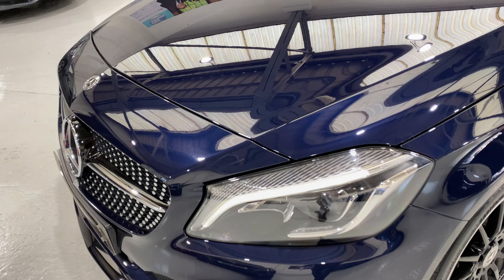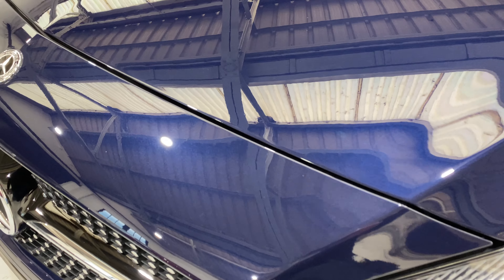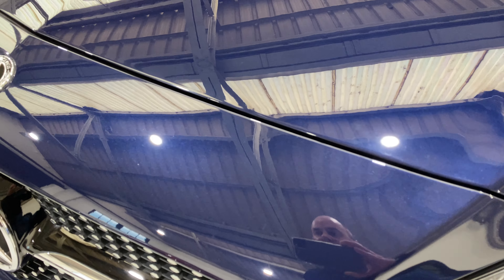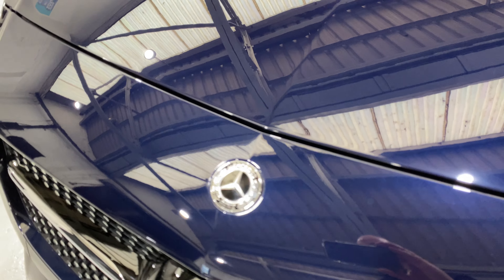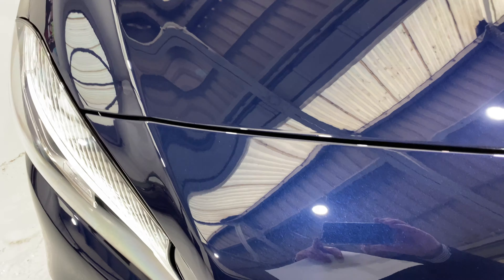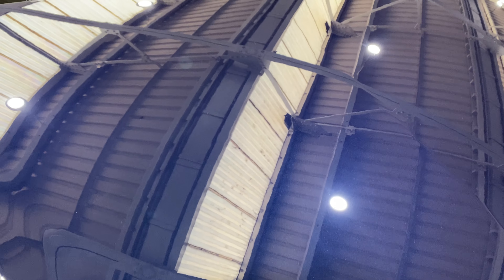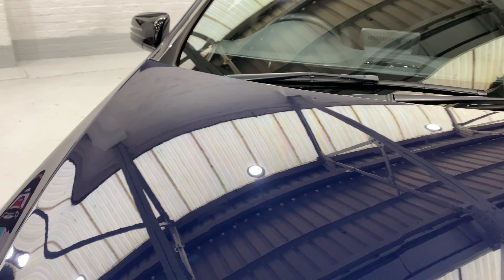Coming back to the front of the car, there's no nasty chips or anything. There are a couple of little tiny specks just around here — very minor. Up onto the bonnet, which is in lovely condition. It's got a complete mirror finish as you can see.